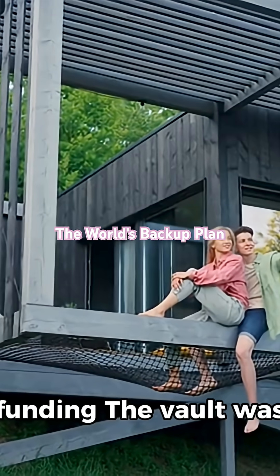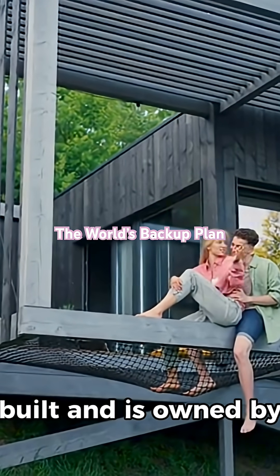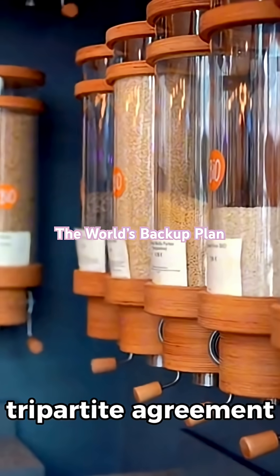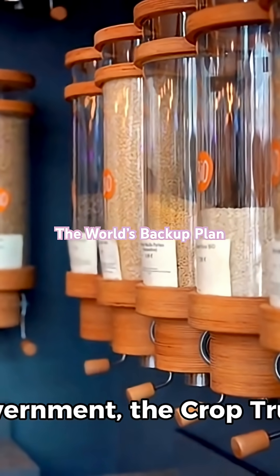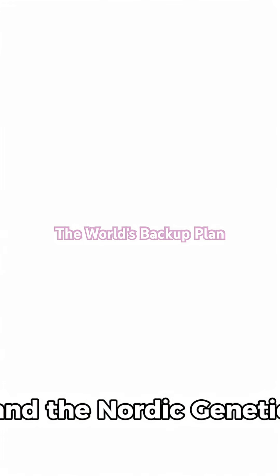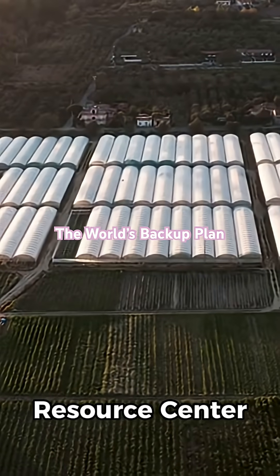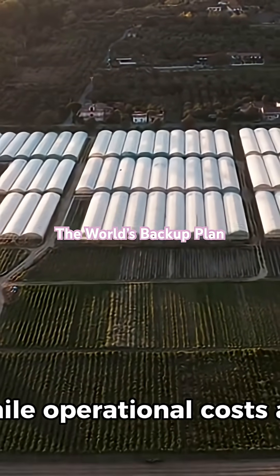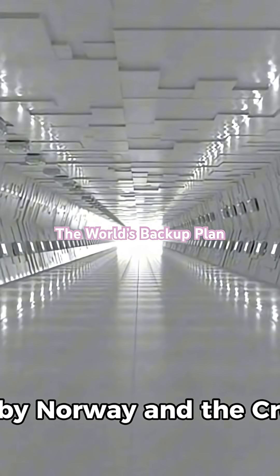The vault was built and is owned by the government of Norway. It operates under a tripartite agreement between the Norwegian government, the Crop Trust, and the Nordic Genetic Resource Center, NordGen. Norway paid for the vault's construction while operational costs are covered by Norway and the Crop Trust.